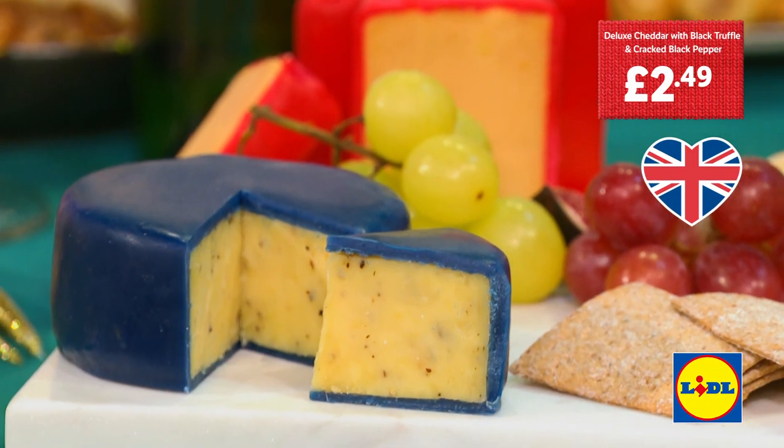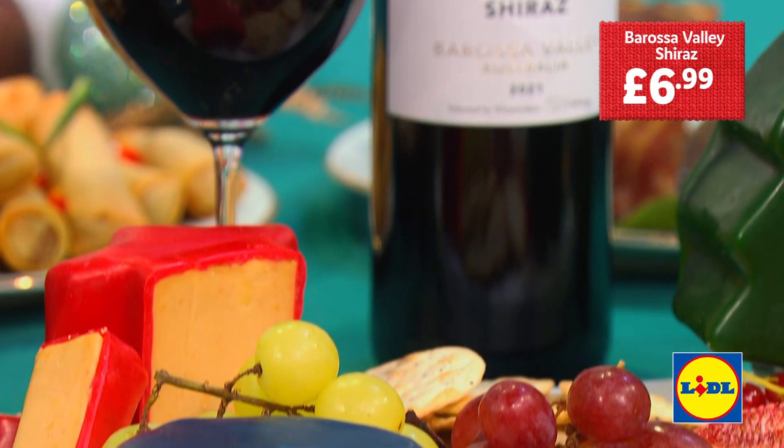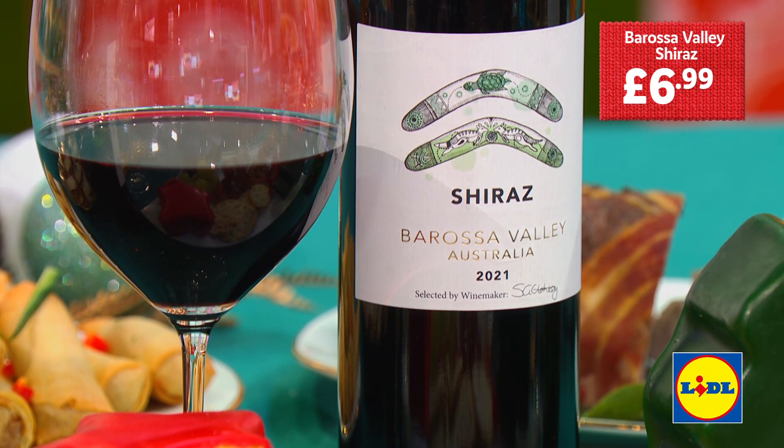What's the next one? It's a cheddar with black truffle and cracked black pepper. It's got that lovely umami character — very wine friendly. In this case, I went for a Barossa Valley Shiraz from Australia. It's got the richness of flavour — quite a lot of wine at £6.99. That's fantastic together. Two big flavours.